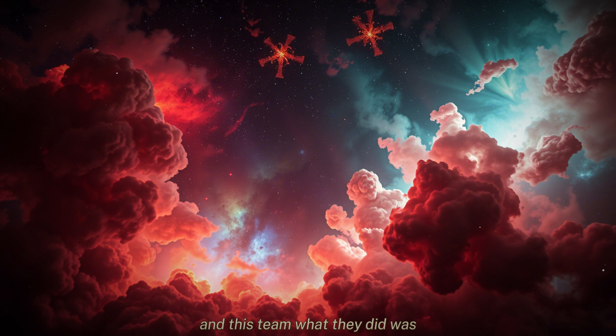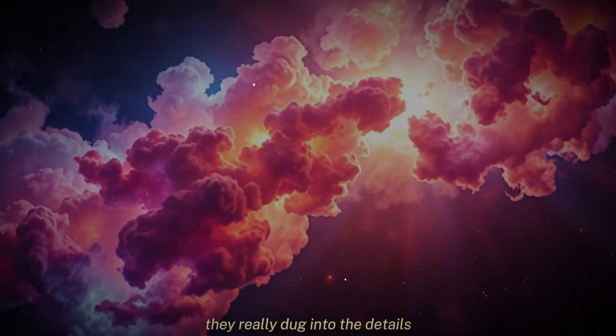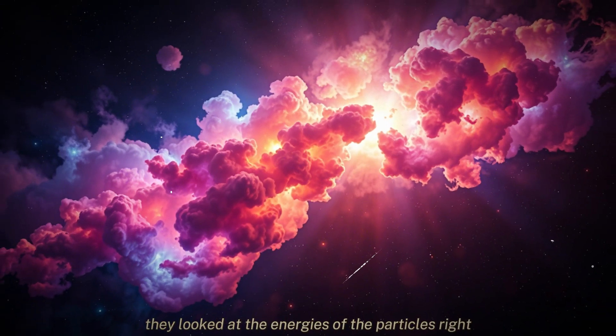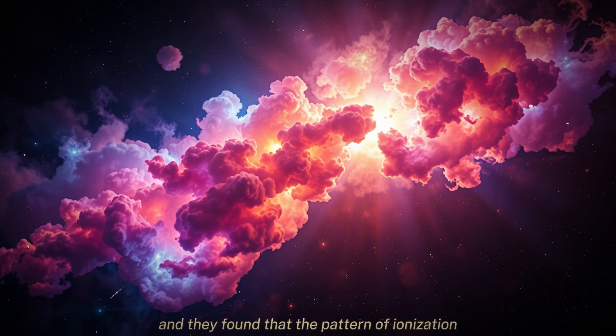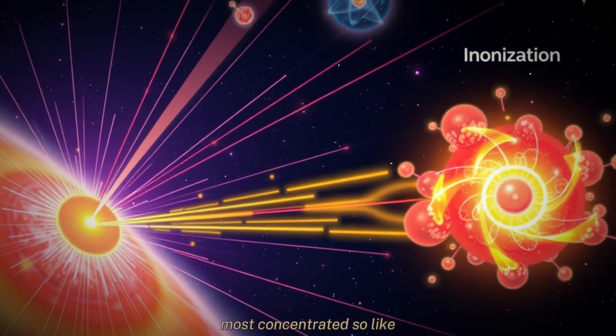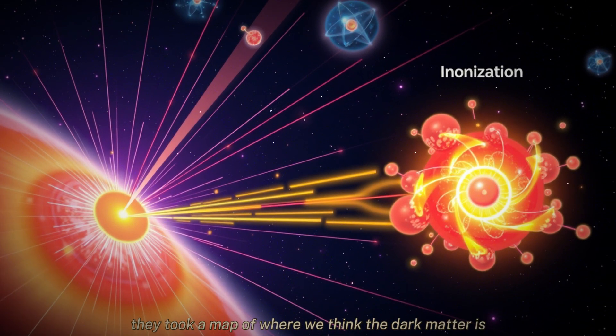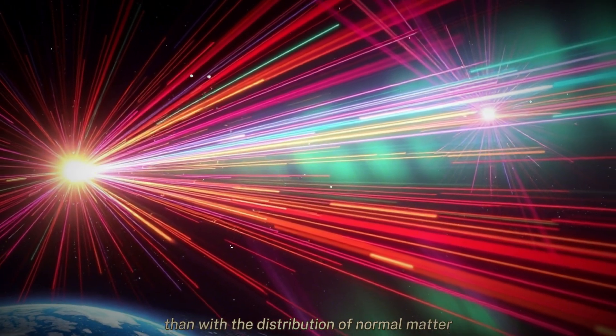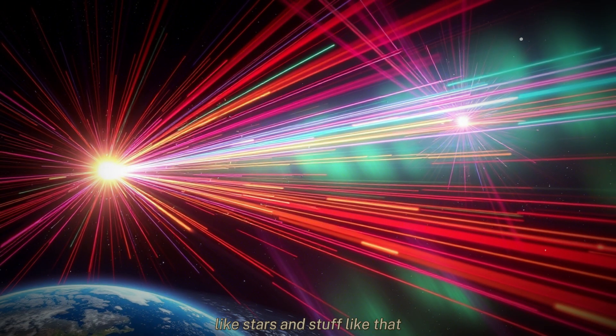This team didn't just look at the overall amount of ionization — they really dug into the details. They looked at how the ionization is distributed in space and the energies of the particles. They found that the pattern of ionization, the way it's distributed, matches up really well with where we think dark matter should be most concentrated. They took a map of where we think the dark matter is and laid it on top of a map of where this extra ionization is, and they lined up. It's a much better match than with the distribution of normal matter, like stars.